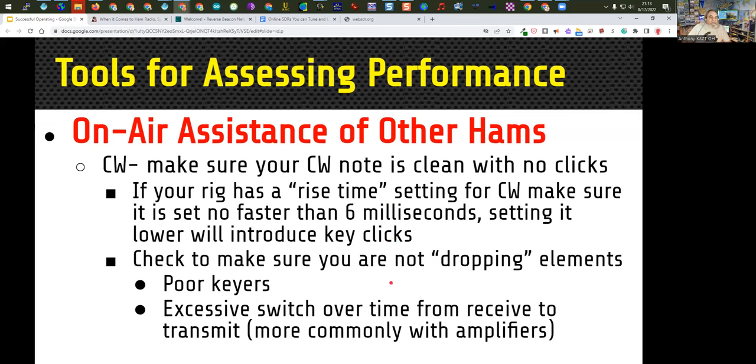Check to make sure you're not dropping elements. For example, if you're dropping the first dit of every character or the first character of your transmission, it could be a poor keyer or excessive switchover time from receive to transmit on your radio — this is much more common when using amplifiers. Make sure the code you think you're sending is really what you're sending. I know people with a bad keyer problem who don't realize it's sending a character wrong. It's great to have someone listen to make sure they're hearing exactly what you think you're sending.